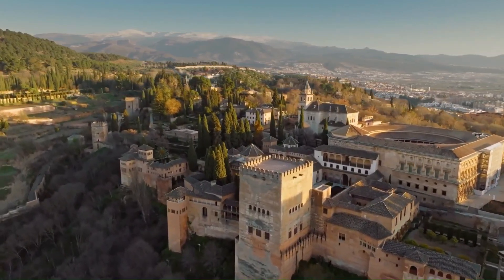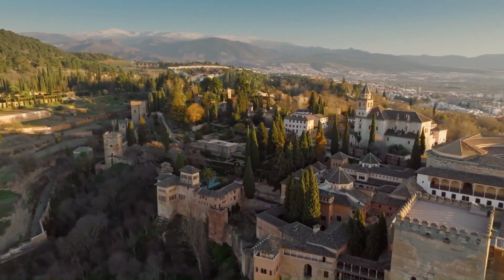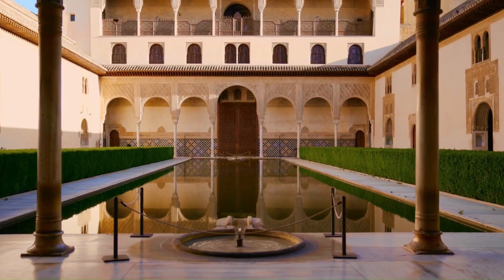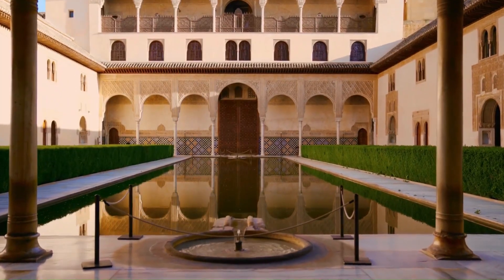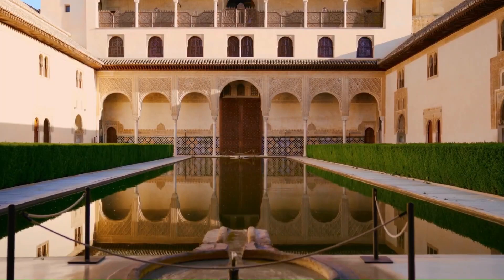The Alhambra's significance lies in its historical and cultural importance, representing the rich Islamic heritage of Spain. It is a UNESCO World Heritage Site and attracts visitors from around the world who are captivated by its beauty and historical significance.